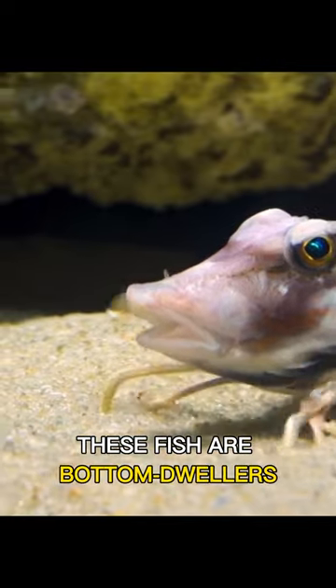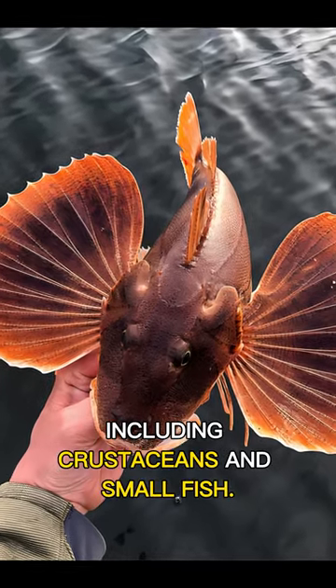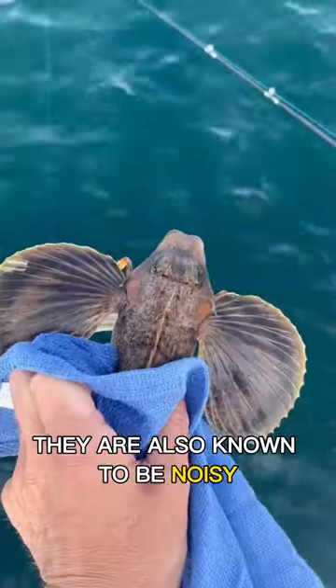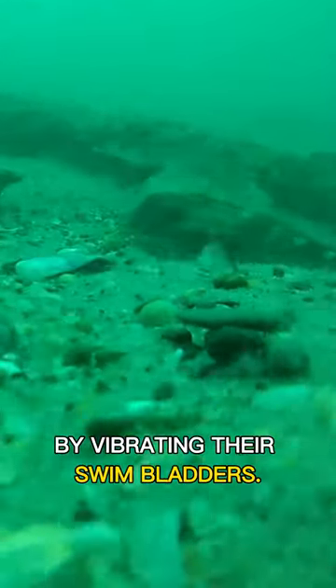These fish are bottom dwellers and feed on a variety of organisms including crustaceans and small fish. They are also known to be noisy, as they produce a croaking sound by vibrating their swim bladders.